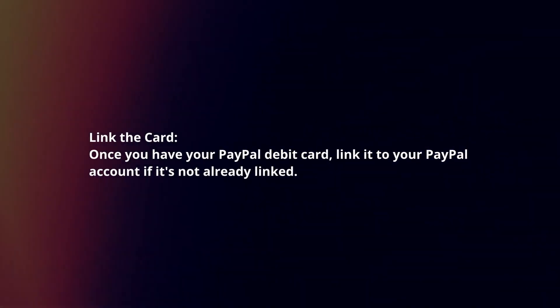Link the card. Once you have your PayPal debit card, link it to your PayPal account if it's not already linked.